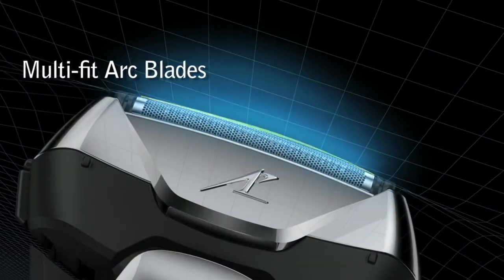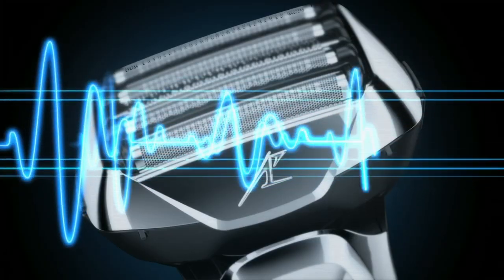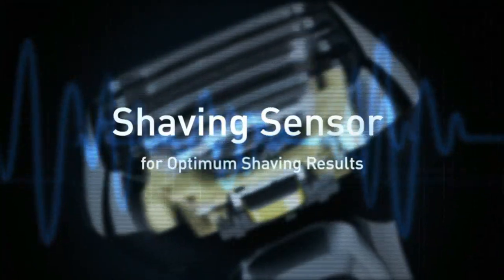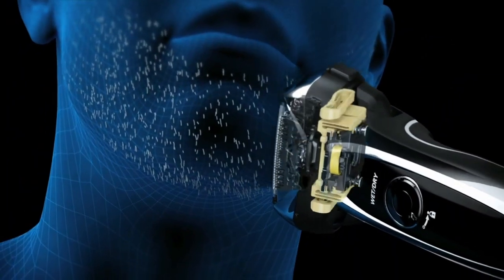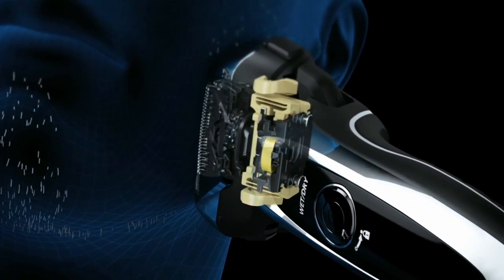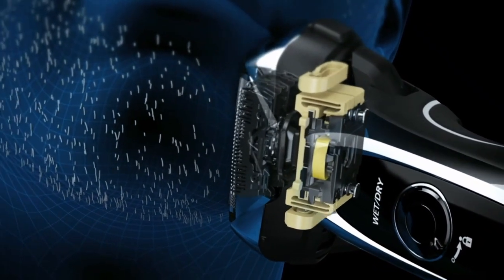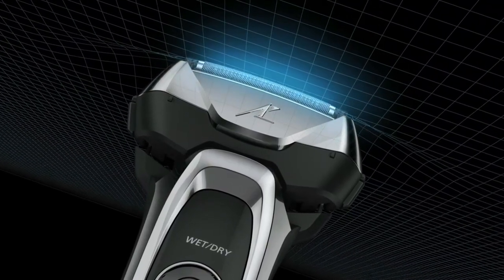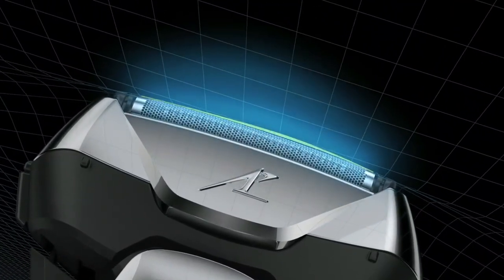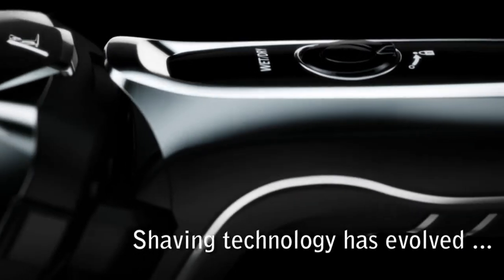Power source: AC 100–240V with automatic international dual voltage conversion. The Panasonic flexible pivoting electric shaver head glides effortlessly to trace the individual contours of face, chin, neck, and jaw. The built-in shaving sensor monitors differences in beard density and automatically adjusts cutting power for exceptional comfort. The shaver's 10-stage LCD shows battery status at a glance. Rechargeable, portable, and travel-friendly.